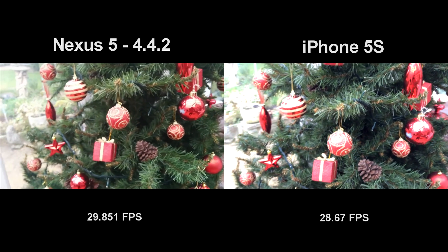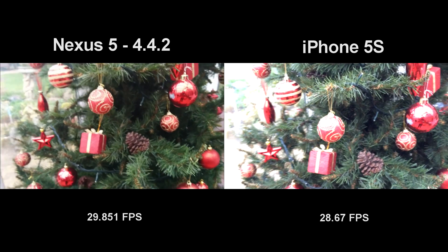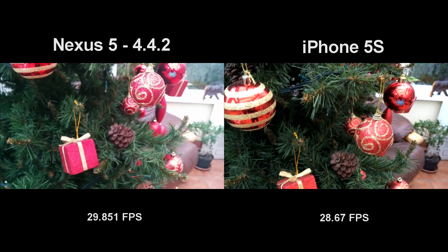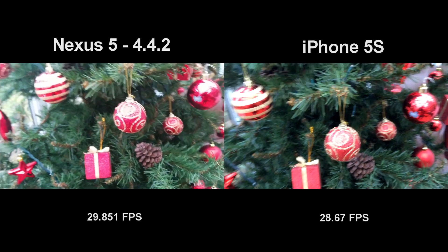So yeah, there you go guys — you will have to tell me what you think of these in the comments. Let me know which one you think is better. Do you think the Android 4.4.2 update has improved the Nexus 5 camera? Let me know. Peace out.